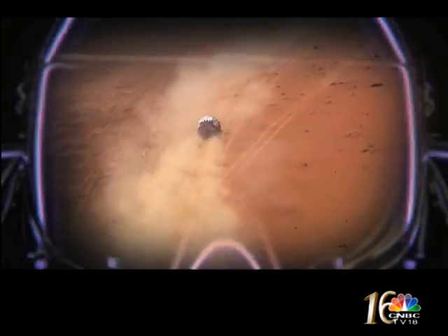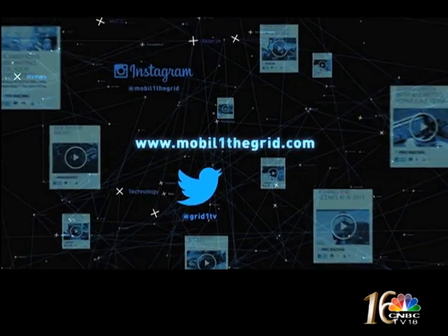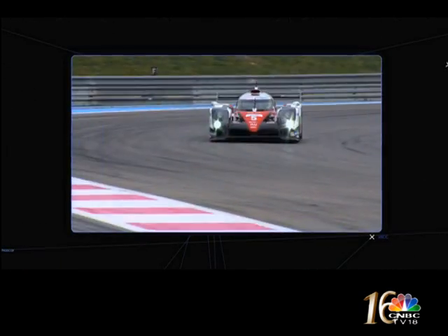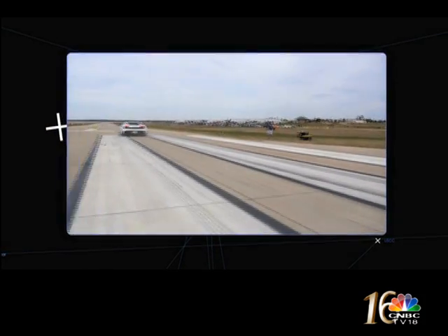Next time, we talk to Porsche's number one team and join Miko Häkkinen in the desert. Meanwhile, join us on YouTube, Twitter, and at MobileOneTheGrid.com for exclusive motorsport features and the very best writers on the web. MobileOneTheGrid.com is your home of motorsport online. See you next time.